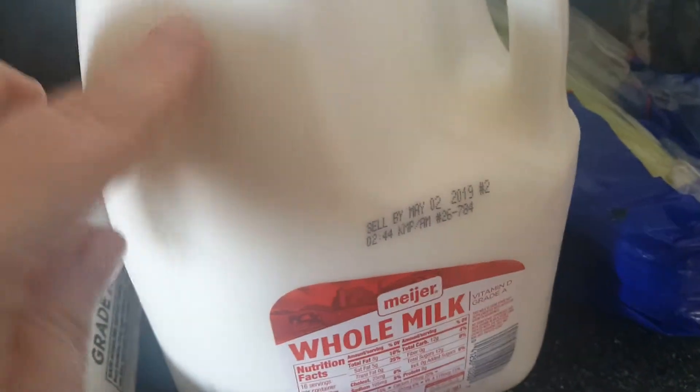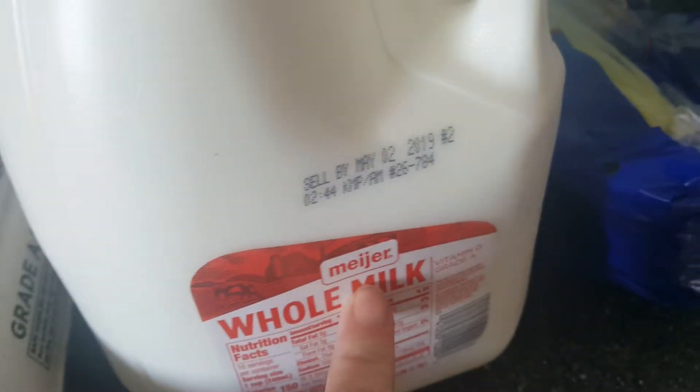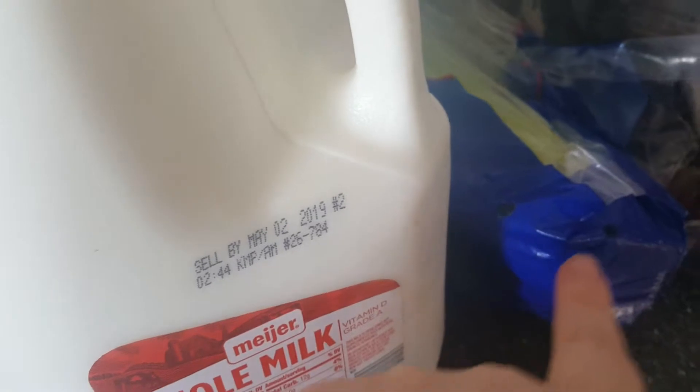I actually grabbed three of these — I get three gallons and then one half gallon of whole milk. I went to Meijer to get it. Then we got celery and we also grabbed some grapes.